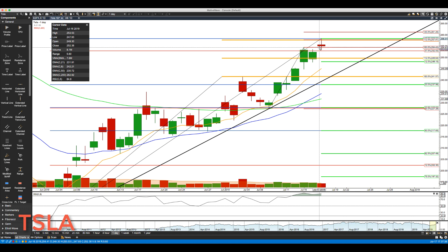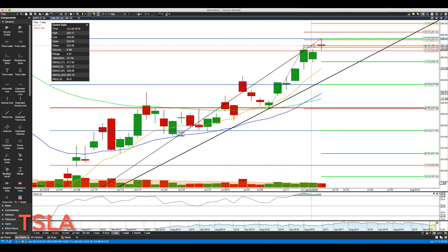I just updated the retracement to the pausing bar, and now I'm updating the projections to the pausing bar as well. First level of pullback: if we get through the gap fill, we now have key support at 248.15.